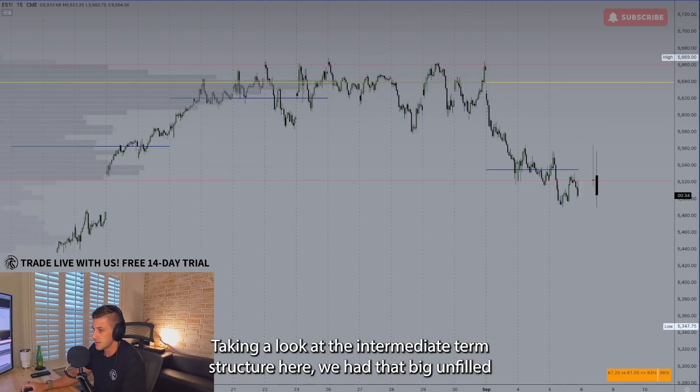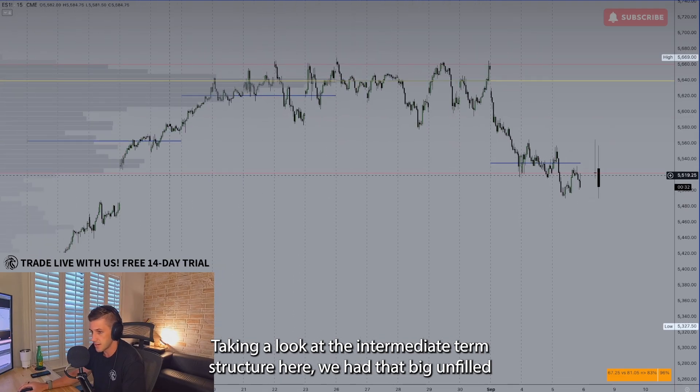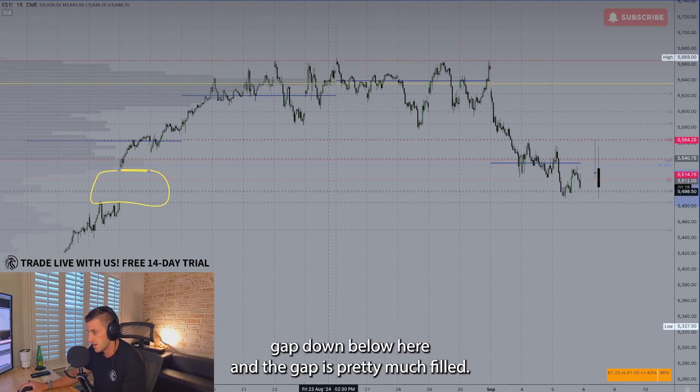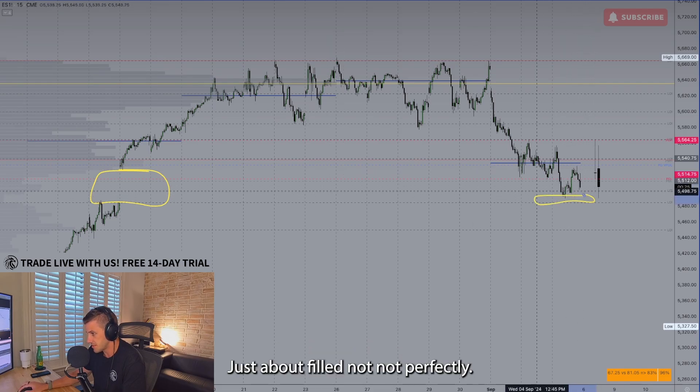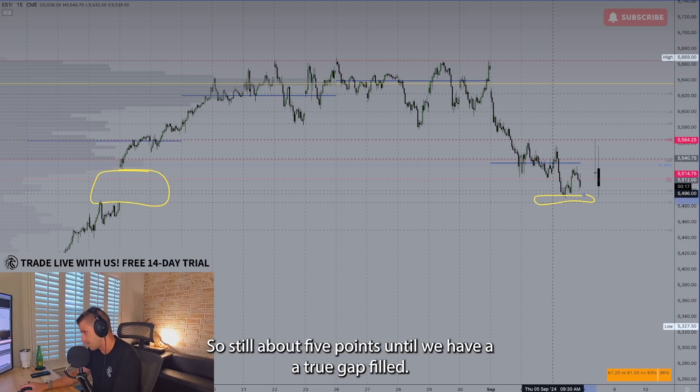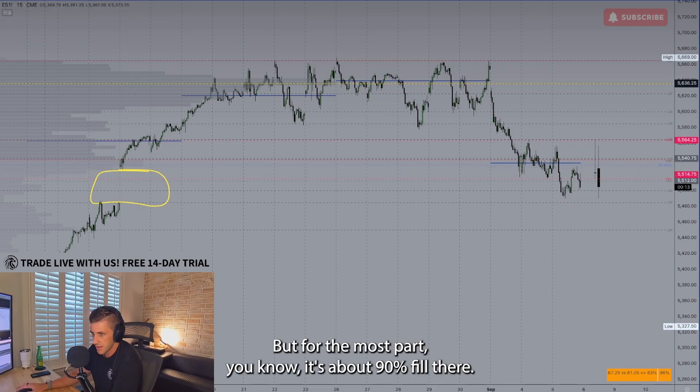Taking a look at the intermediate term structure, we had that big unfilled gap down below, and the gap is pretty much filled — just about filled. It fills down into 54.85 and today's low is 54.90. So still about five points until we have a true gap fill, but for the most part it's about 90% filled.